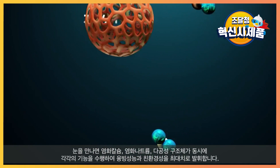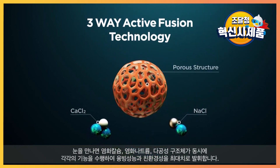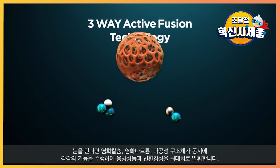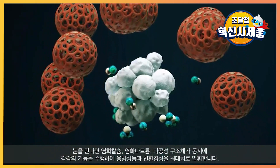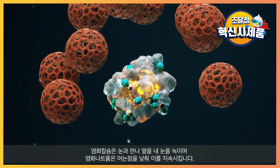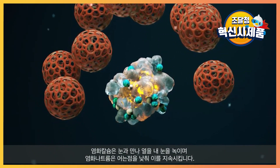When it melts the snow, the calcium chloride, sodium chloride, and porous structure each perform their respective functions, maximizing the melting performance and environmental friendliness. Calcium chloride melts the snow with heat, and sodium chloride lowers the freezing point and sustains it.